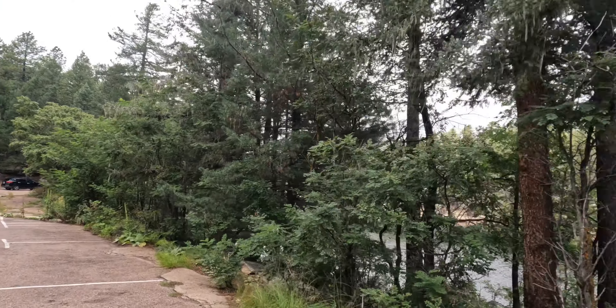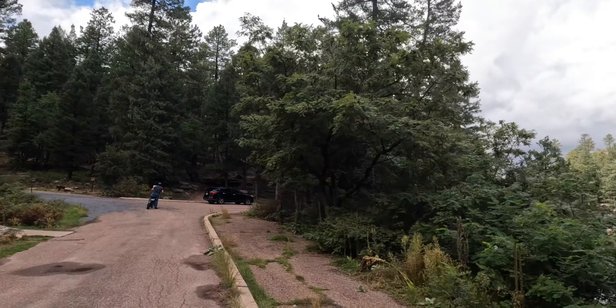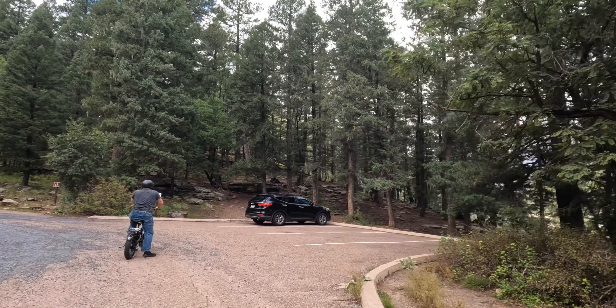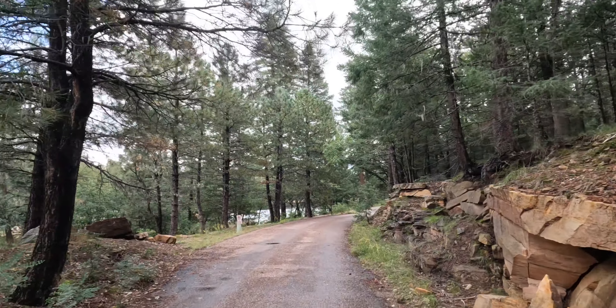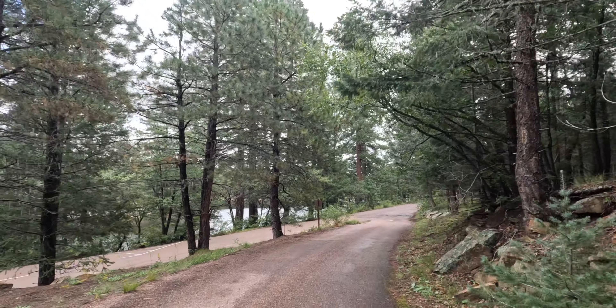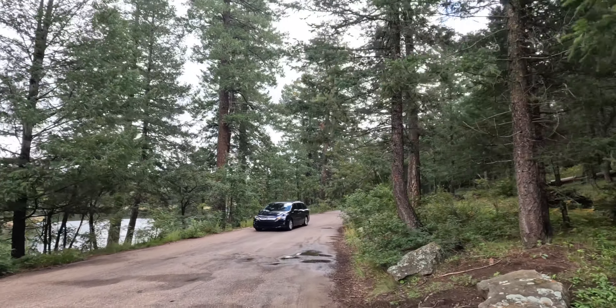We're going to be at this campground until Tuesday. The lake actually goes a long way back up in that canyon right there. This is just a little picnic area where people can come up and sit around the lake or fish. There's some parking here and it looks like we've got somebody coming in already.